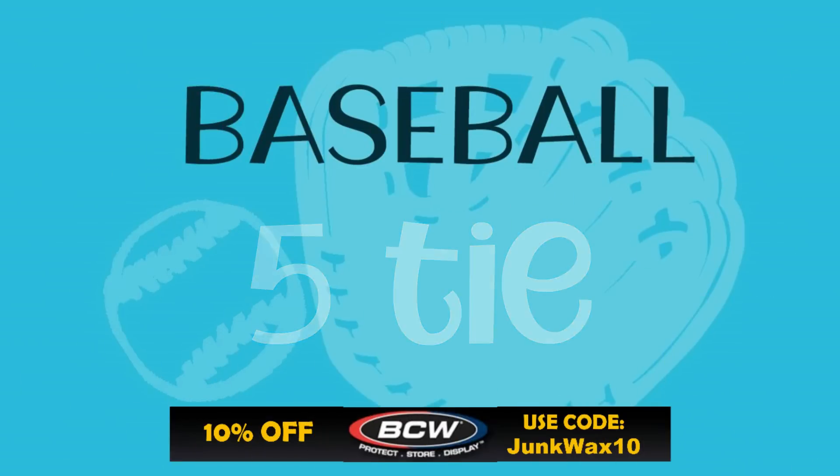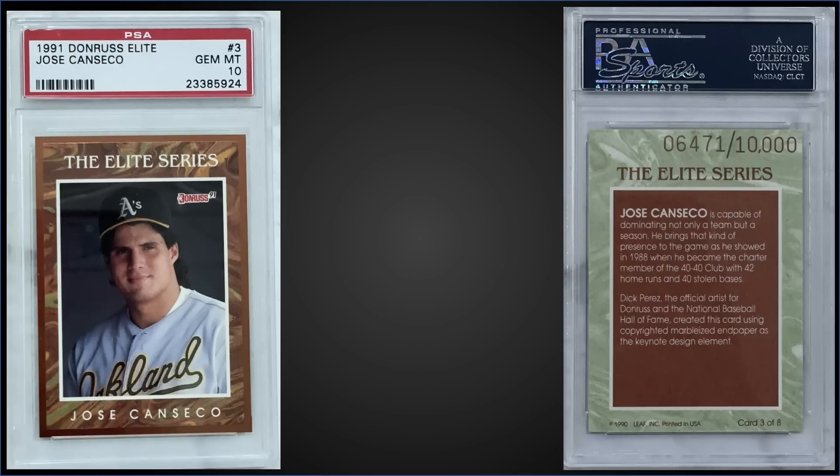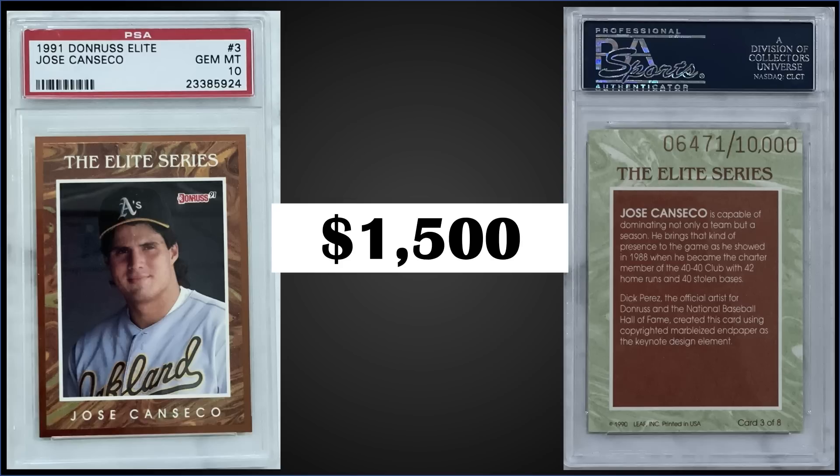And the final card in that three-way tie: from 1991 Donruss Russ, we have the Jose Canseco Elite insert. These are numbered to 10,000, graded gem mint PSA 10, and sold for $1,500. Another copy sold for $1,500 in January as well — that's tied for the record sale. It's a pop of only 11 in a gem mint slab, and boxes of '91 Donruss either series one or series two sell for around $5 to $15.